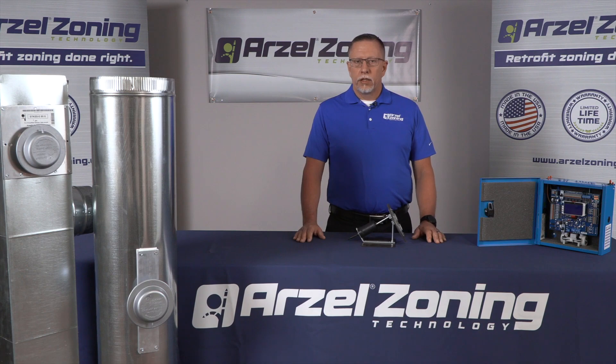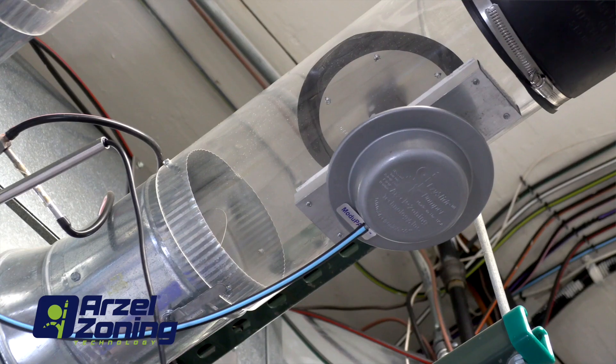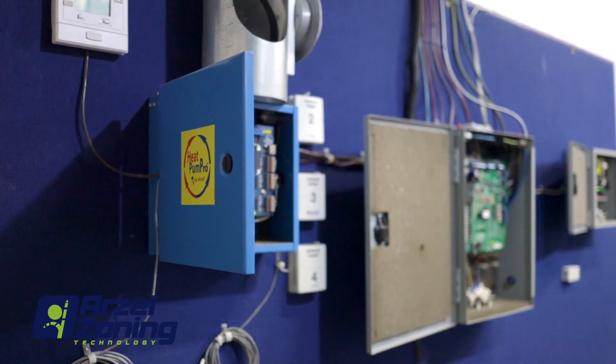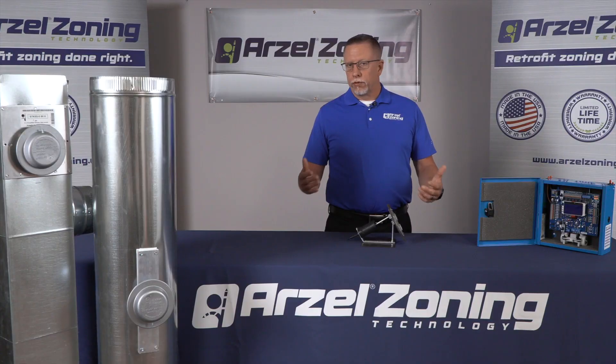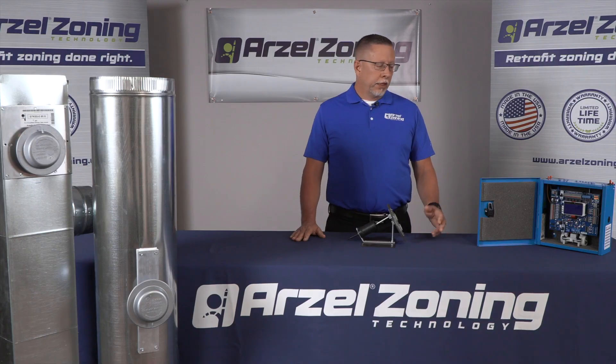As the dampers actuate from one position to another, they're completely silent. Your customer won't know that they're even installed into their system. Being pneumatic, our damper systems connect with a simple cut-to-length and barb fitting tubing type system. There's no stripping of thermostat wires, no wondering if you got it wired correctly or if a wire is going to break off a terminal. It's really cut the length, connect, and on to the next.